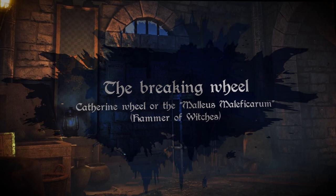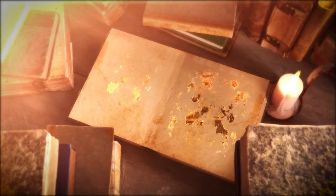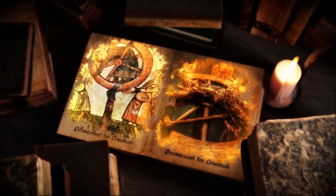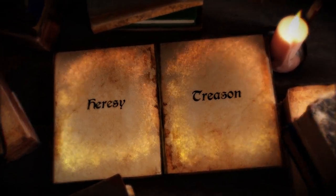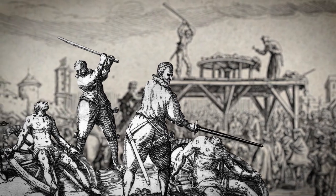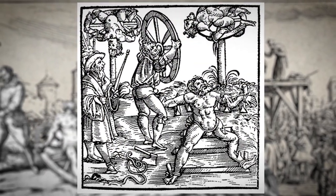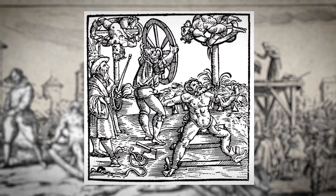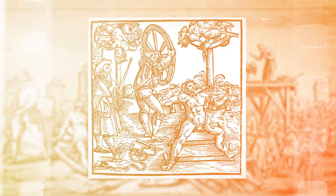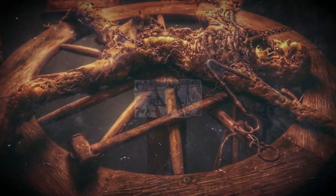The breaking wheel, also known as the Catherine Wheel or the Malleus Maleficarum – hammer of witches – was a medieval torture device used for the punishment of criminals, particularly those convicted of treason or heresy. It was a large wooden wheel on which the victim would be tied and then beaten with heavy iron bars or hammers. The victim's bones would be broken as a result of the beating, and death would often come from shock, internal bleeding, or infection. The breaking wheel was a highly painful and gruesome form of punishment, often used for public executions as a deterrent to others.